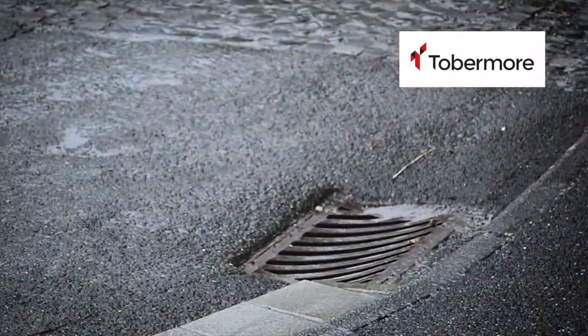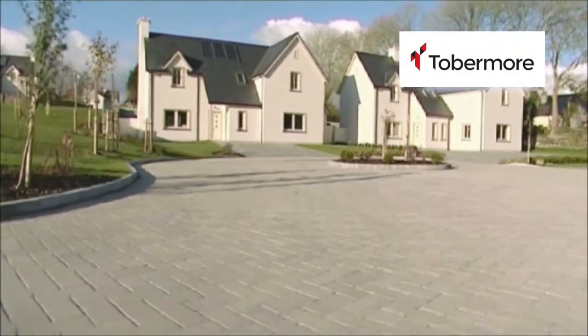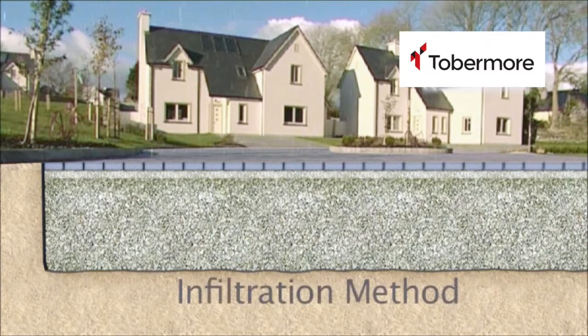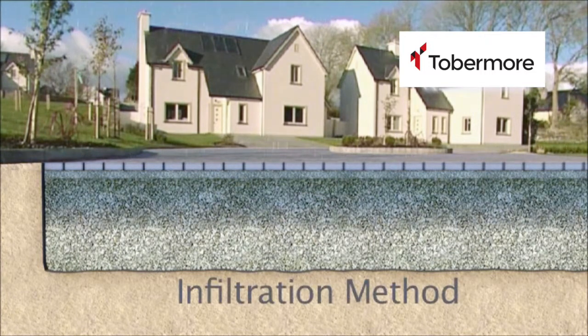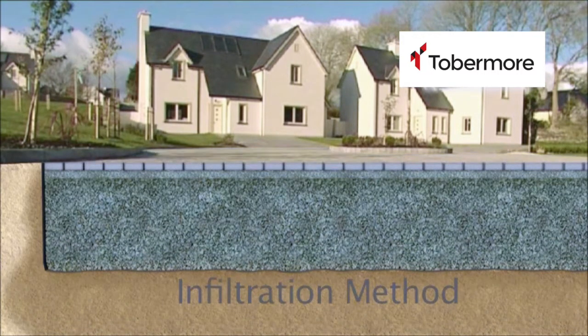By using nature as its model, HydraPave allows water to flow into a holding bank of crushed stone. The water then gently filters at a gradual rate through a specially designed geotextile that surrounds the crushed stone, releasing it naturally into the ground.